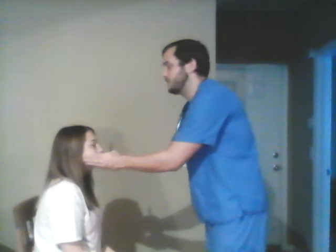Next is cranial nerve five, the trigeminal nerve. I need you to clench your teeth please. I'm going to check the masseter and the temporal muscles. They're both active with no abnormalities.